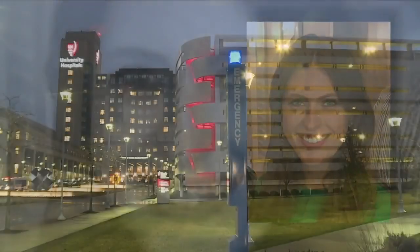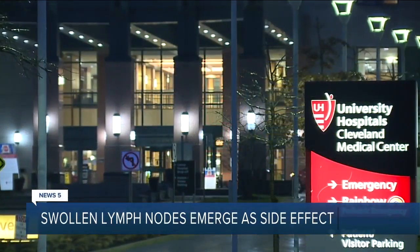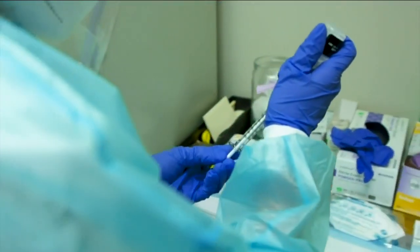But others are reporting a less common side effect that could be mistaken for another serious disease. News 5's Jesse Schultz explains what to look out for. Aubrey Lewis has been a nurse at University Hospitals for four years, and for nearly the last year, her work has been dedicated to fighting COVID-19.